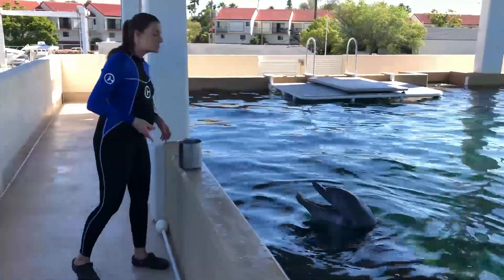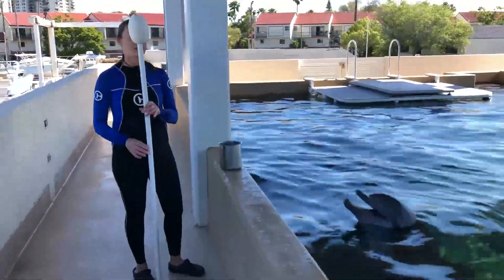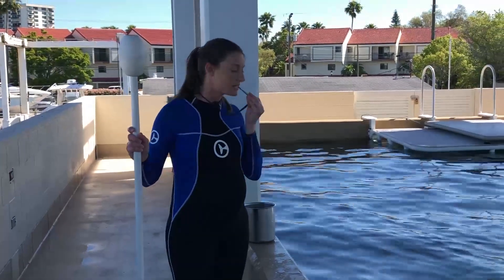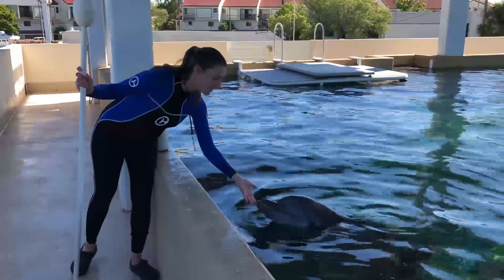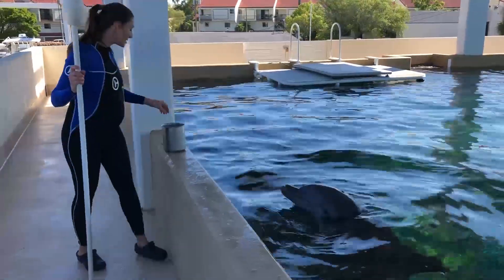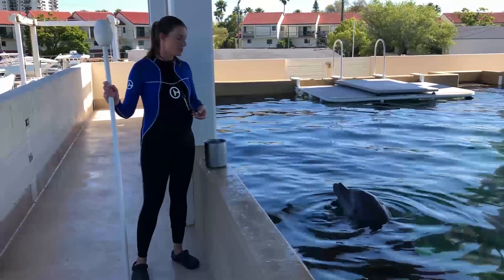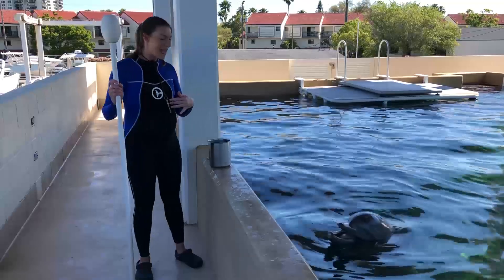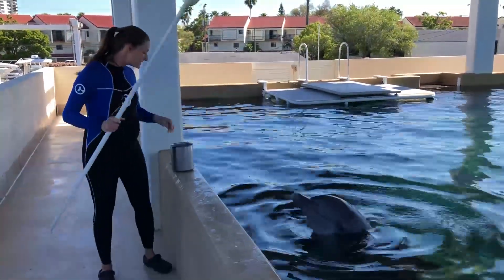One of the tools you might see us utilizing throughout our day to teach any of those behaviors is this target pole right here — it's simply an extension of our hands. The very first target that we teach them is how to touch their rostrum, which is the bottlenose portion of their face, to the end of our hand. This is actually a behavior that PJ is currently learning — one of our newest residents to the aquarium. They simply learn to touch that bottlenose portion of their face to the end of our hand, the same way they learn to touch the buoy.